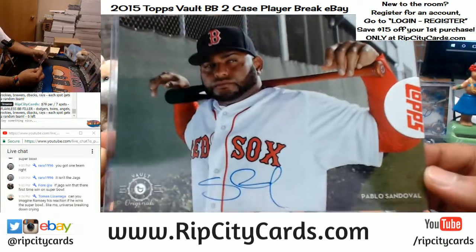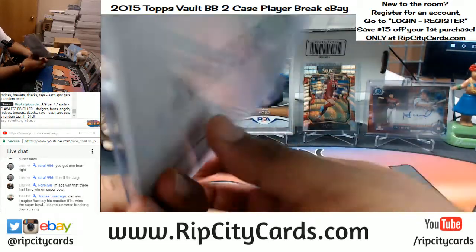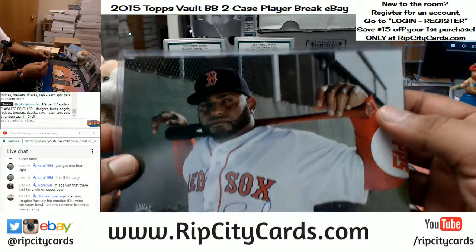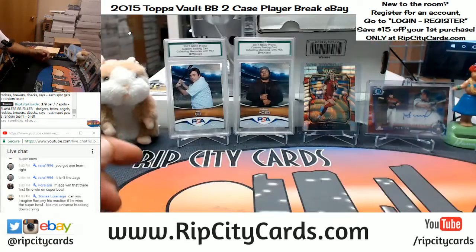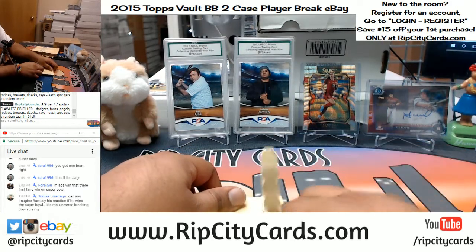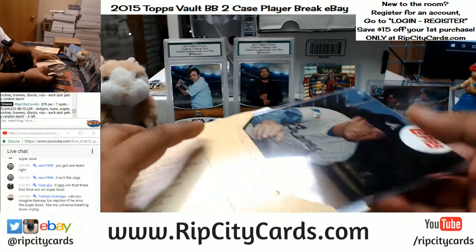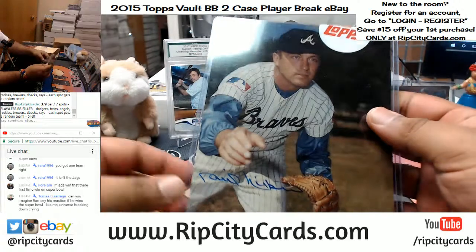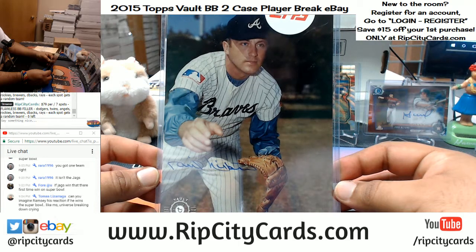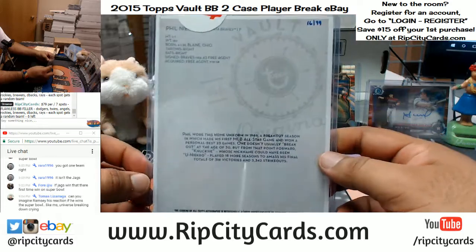Thought that was Big Papi for a second but it's Pablo Sandoval for the Red Sox — number 1099, handwritten too. Red Sox — Sandoval. Next up, Phil Niekro with the autograph — that's number 1099, hand number two.